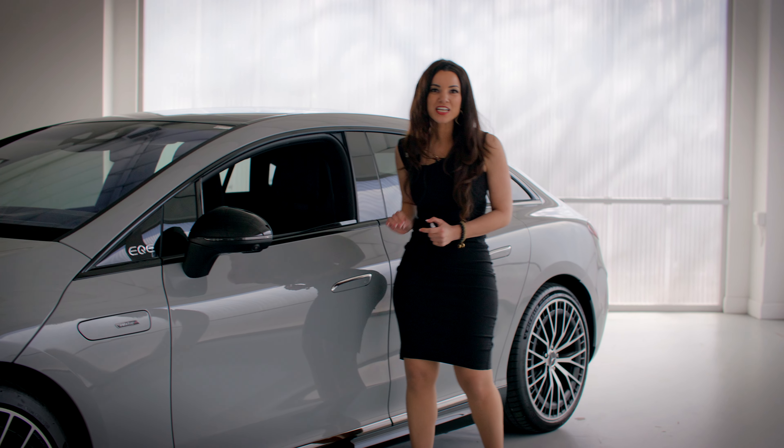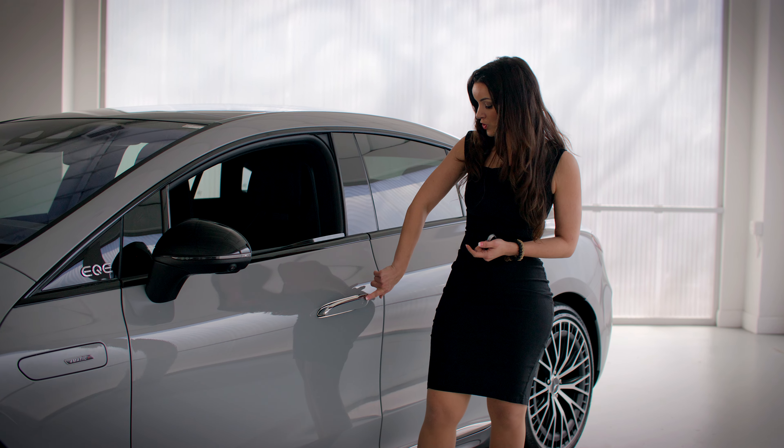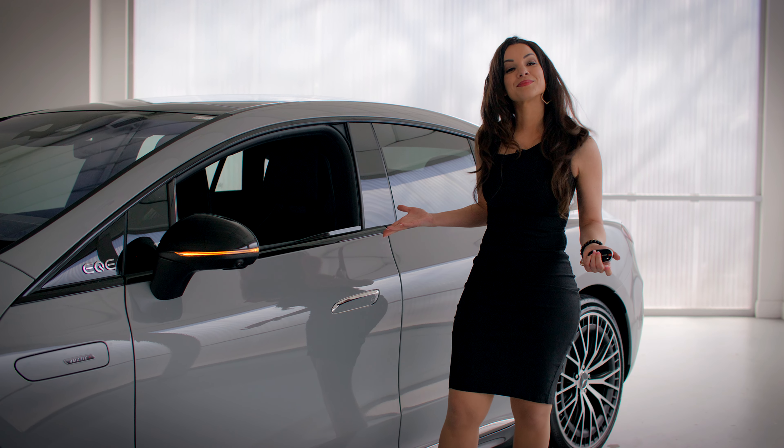Let's take a look at the doors. Over here, we have a retractable handle — just place your hand onto the handle and it opens. And just by the touch of your finger, it closes.